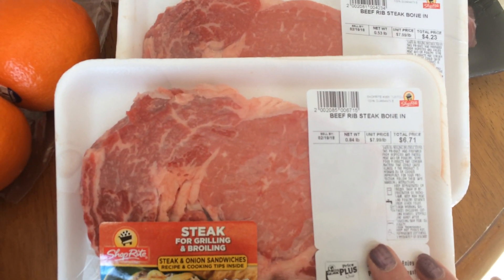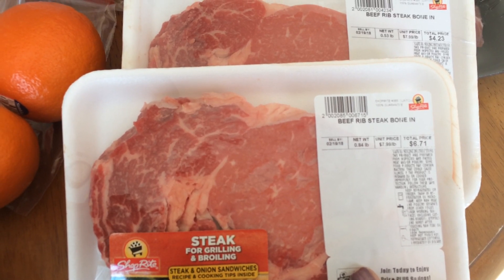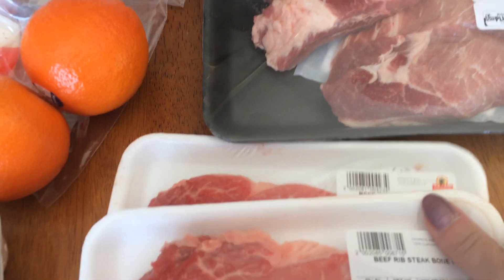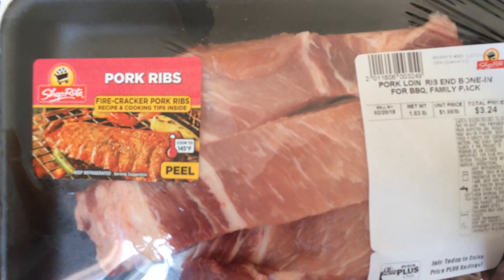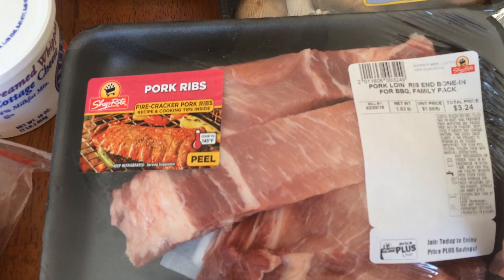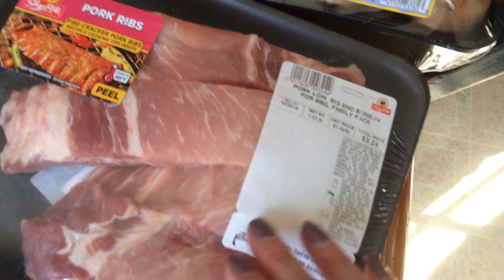I bought the beef rib steak bone-in, regularly $7.99, on sale for $5.77 a pound. I bought two of those. And then the bone-in pork ribs. I'm going to do either a pulled pork with barbecue or a crock pot with a brown gravy over rice, noodles, or even mashed potatoes.